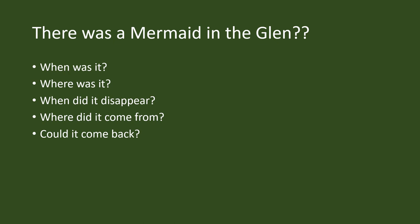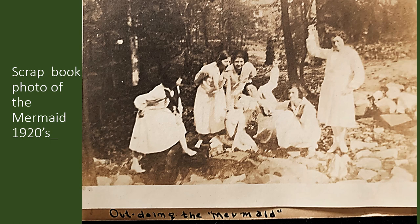As our Save Our Seminary Glen Restoration Committee convened and started doing research on lost features of the Glen, we were posed with this surprise. There was a mermaid in the Glen, and a variety of questions occurred to us: When was the mermaid there? Where was the mermaid located? When did it disappear, because it's certainly not there now? Where did it come from? And is it possible that there could ever be a mermaid in the Glen again?